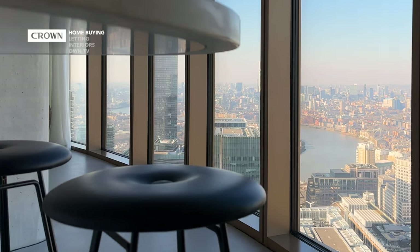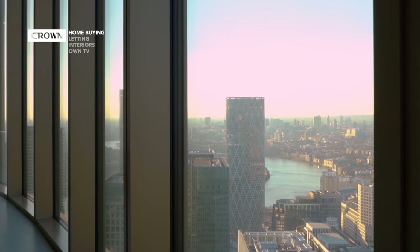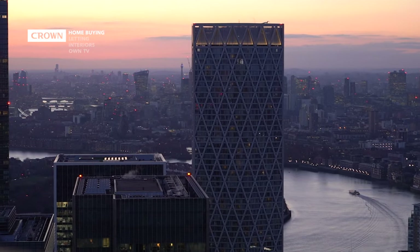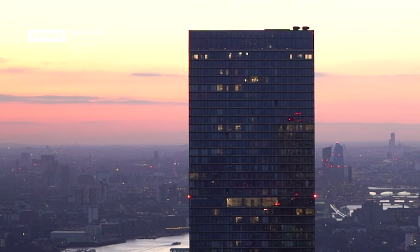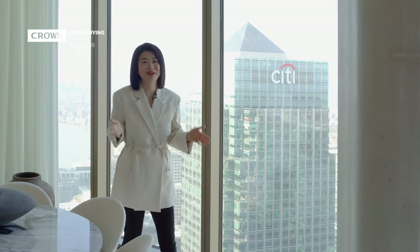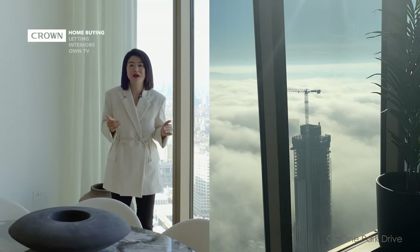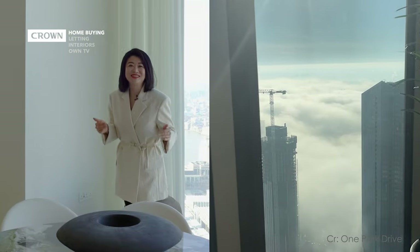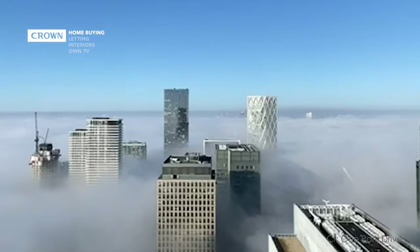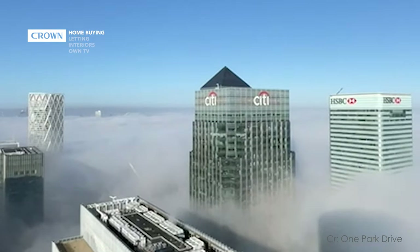What else do you get for living so high up here? We are about 205 meters above the ground. Well, of course you get to see the wonderful views — the curve of the river, a little bit of the London Eye, the Shard, and some of the City of London. A few weeks ago, it was very foggy in London and the visibility on the ground level was very poor. But up here, you get to see the clouds beneath you and the blue sky above you. It was like a totally different world. The sensation of living up here was truly magical.